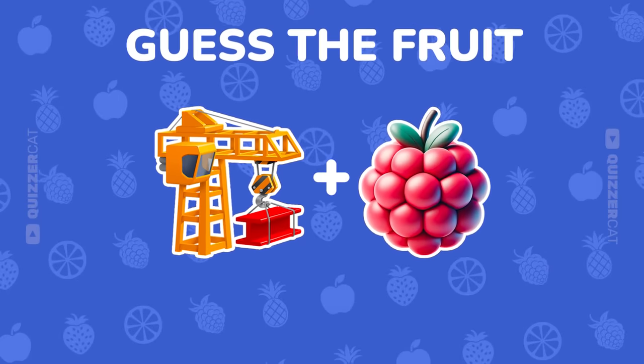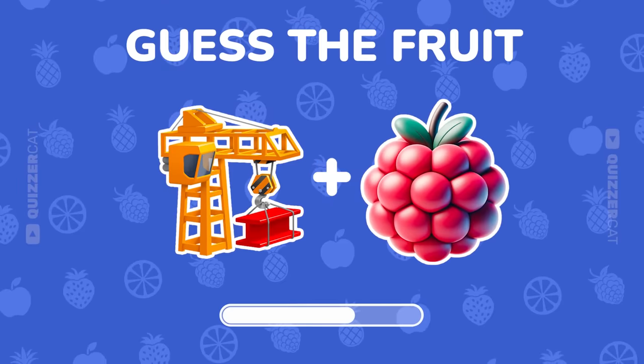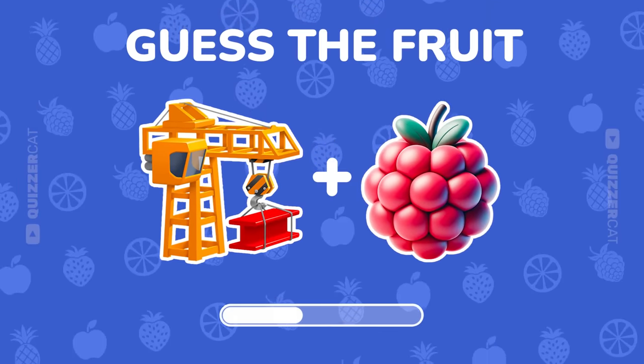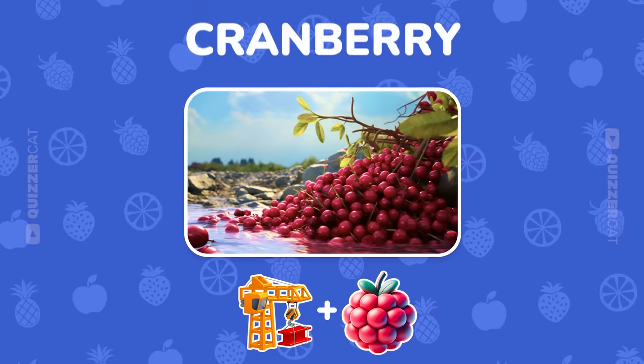Two emojis. One answer. What's it? Well done. It's cranberry.